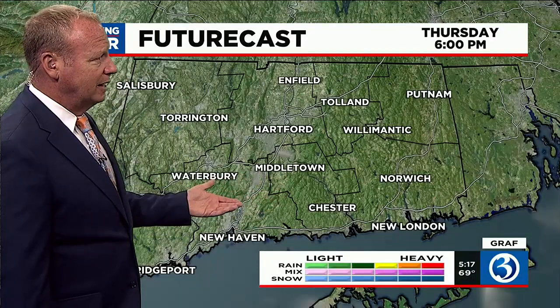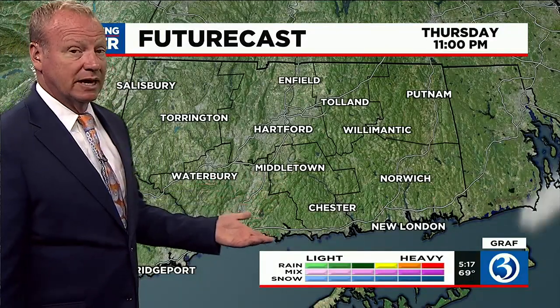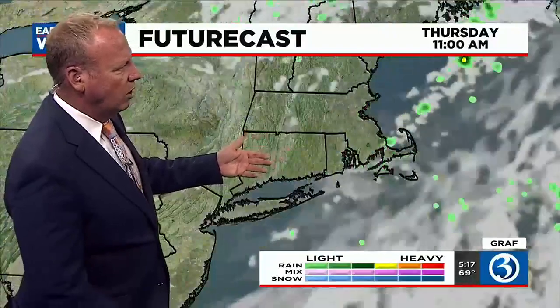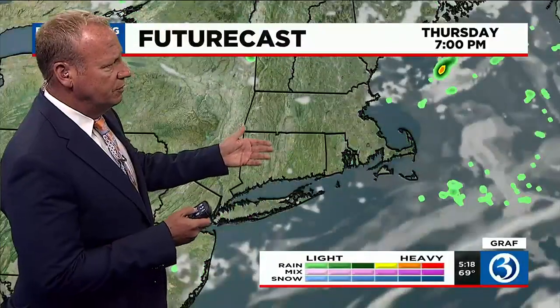As you can see here in Connecticut, not a lot of activity. Tonight we completely clear things out, and Friday and Saturday look amazing. Here's the wider perspective — there are going to be scattered showers throughout the area. Running the clock down through 7 p.m., not a whole lot, but we can't rule out the possibility of a passing shower, maybe a brief thunderstorm.